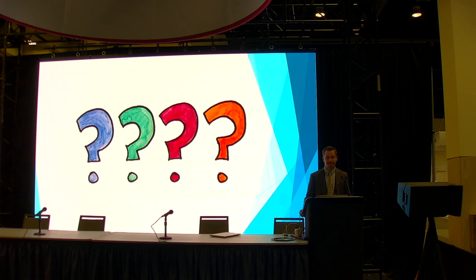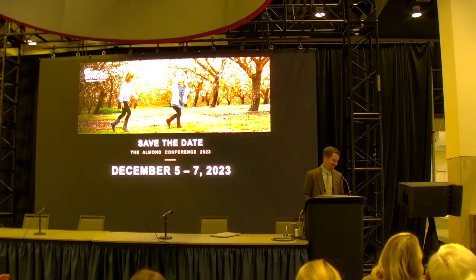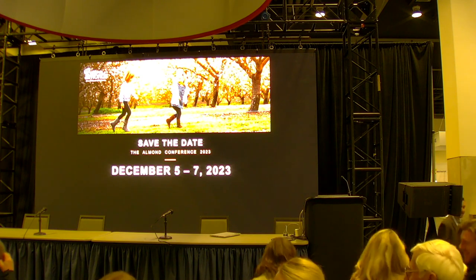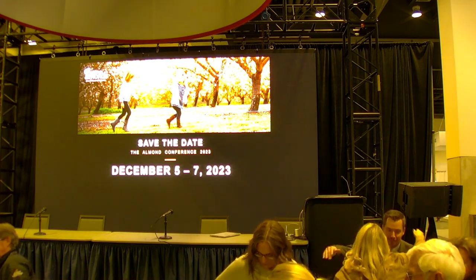Any other questions? All right, let's give Michael one more big round of applause. There are about three more minutes to bid on the silent auction, so now is the best time.